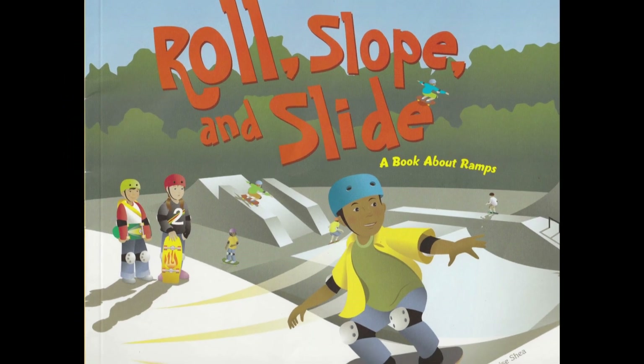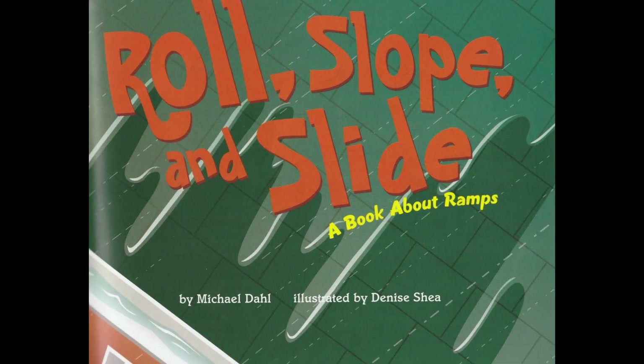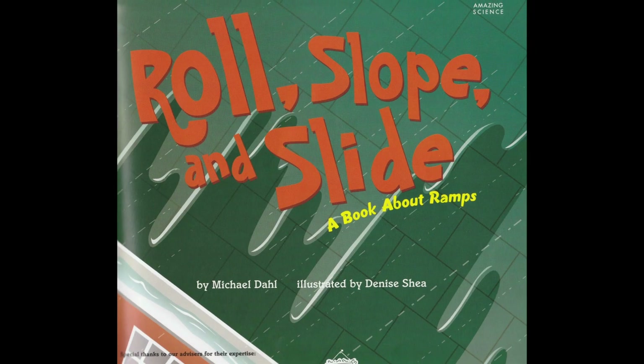Roll, Slope, and Slide, a book about ramps. Written by Michael Dahl. Illustrated by Denise Shea.